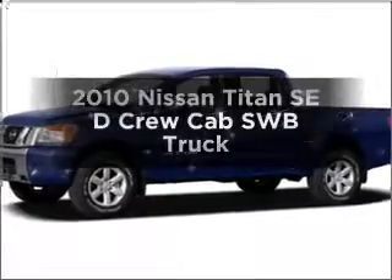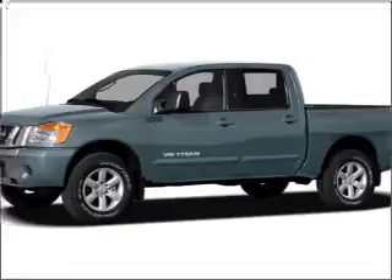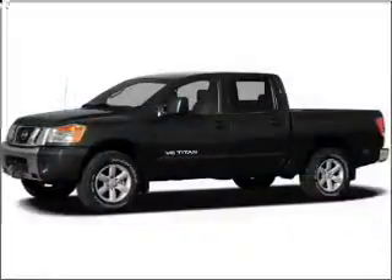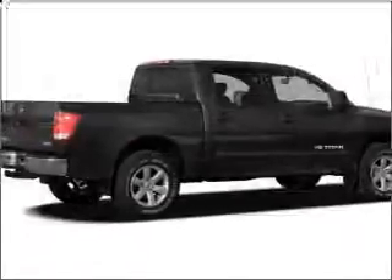Get noticed in this 2010 Nissan Titan. This is the set of wheels you've been looking for, with a reliable engine connected to a smooth shifting 5-speed automatic transmission. Our website offers more information on all of our vehicles. Call us today to start test driving.